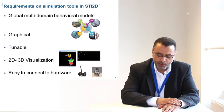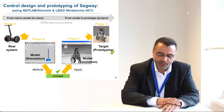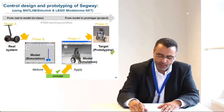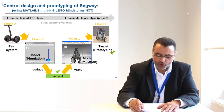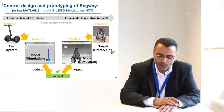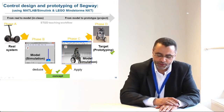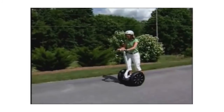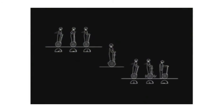Next, I will show you an example of STI2D teaching workflow using this simulation-based approach in my class at Lycée Gustave Eiffel at Cachon, for control design and prototyping of a Segway. We used MATLAB Simulink as the simulation tool and LEGO Mindstorms NXT for prototyping. The workflow is as follows: first, discover and understand control of the Segway in class — this is the cross-disciplinary teaching. Then, during the project, apply the learned concepts to design and prototyping.